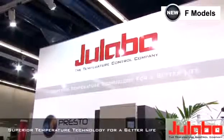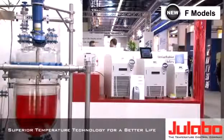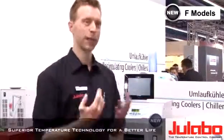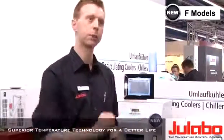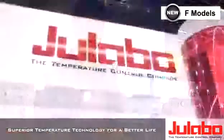ULABO does everything related to temperature control through fluids. Fluids can be water, silicon oils, alcohols, ranging from minus 95 degrees up to plus 400 degrees. To transport this energy, our units come with circulation pumps, temperature sensors, and very complex PID controllers to really enable ideal temperature control.